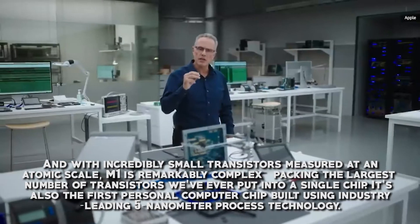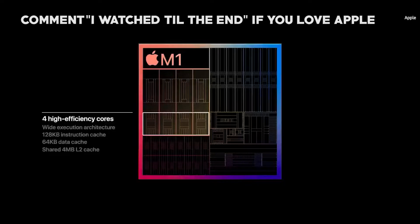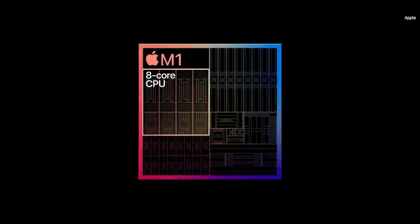It's the first personal computer chip built using industry-leading 5 nanometer process technology. Just how complex is this chip? It has 16 billion transistors — a lot packed into a small chip — and this is just the start of what it can do.